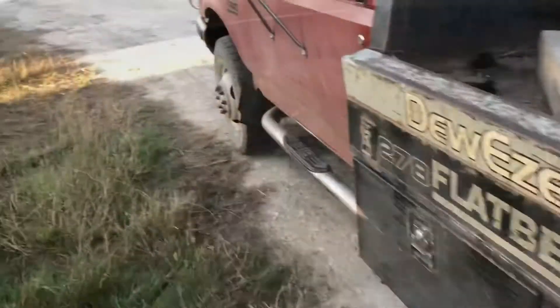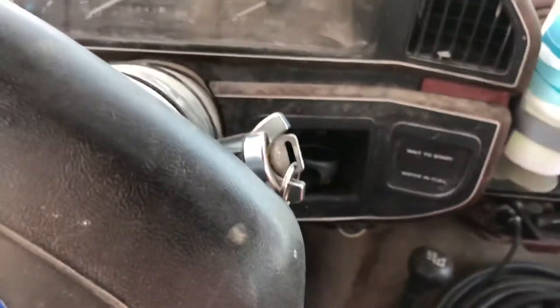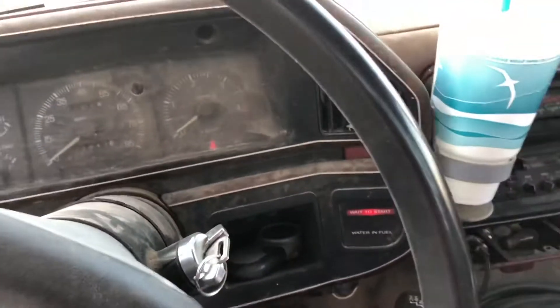All right, I'm pretty dang certain this one will start just fine, but then again I was also pretty certain about the other one, so we will just have to see what's what. This truck has a 7.3 IDI, just like my pickup, so we shall see.